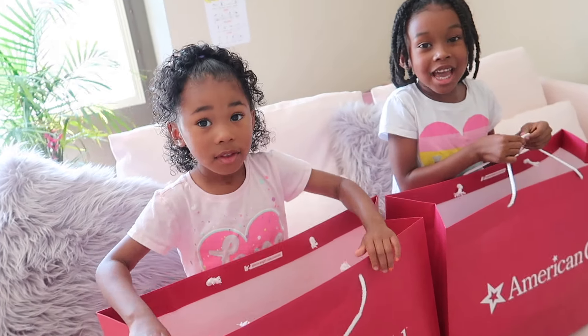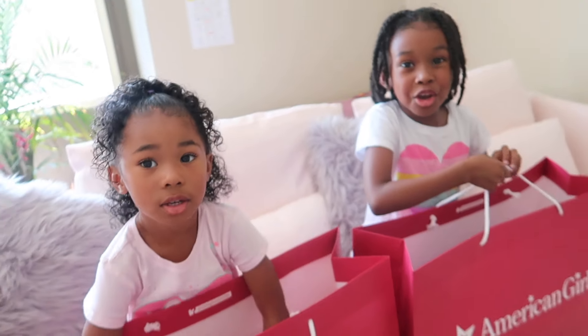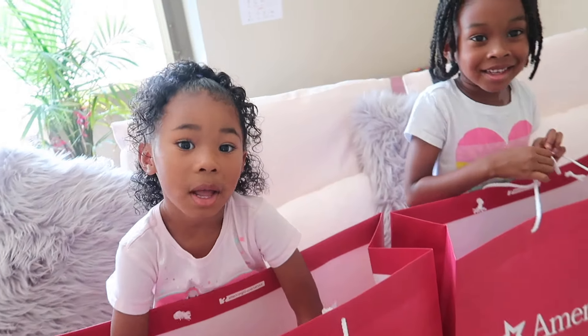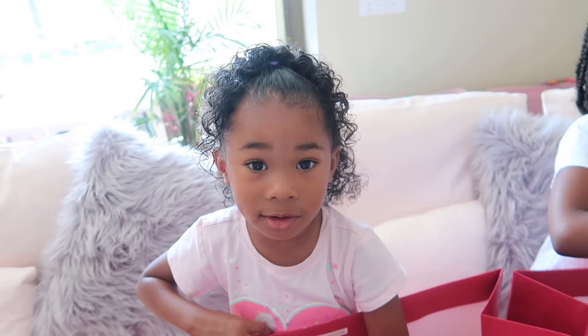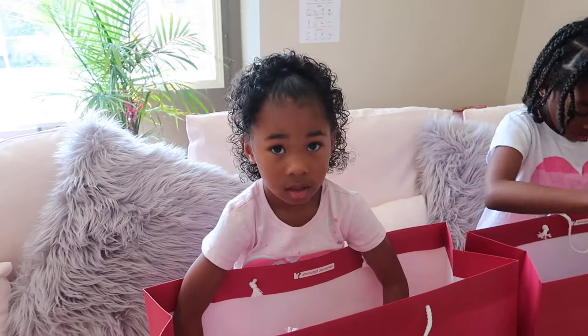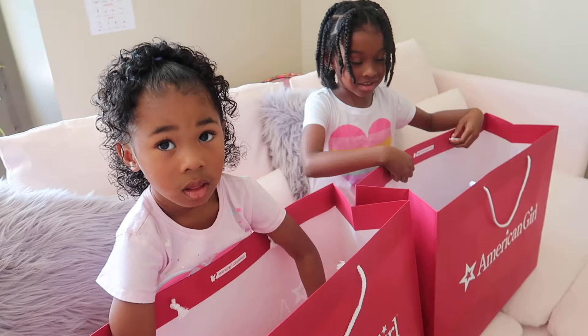Hey kids! Today we got new American Girl dolls. I didn't have an American Girl doll yet — this is your first one? Yeah, and this is Sakura's second one, because she got one for Christmas, but the legs broke. And that was a smaller American Girl doll, but the girls got big ones. So we're going to unbox them right here. You guys are going to be the first ones to see their American Girl dolls.